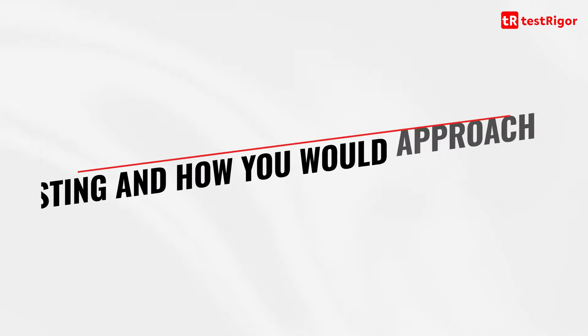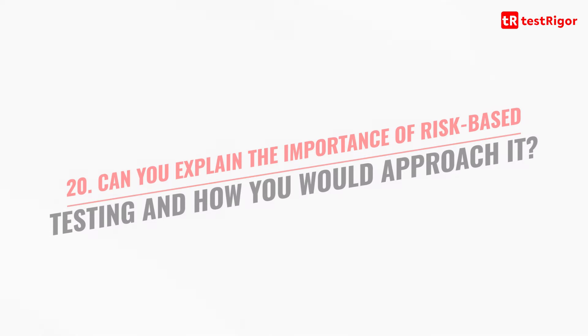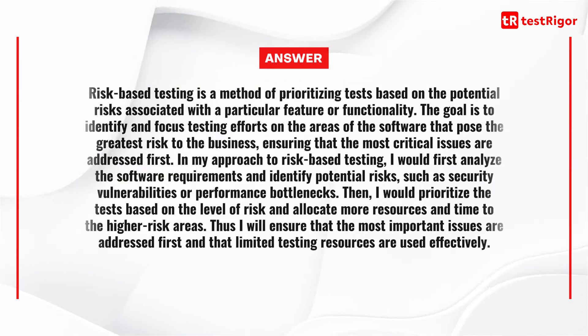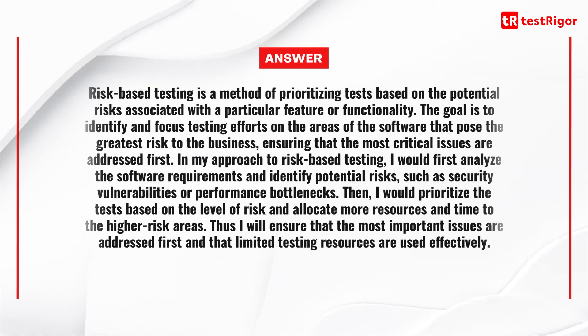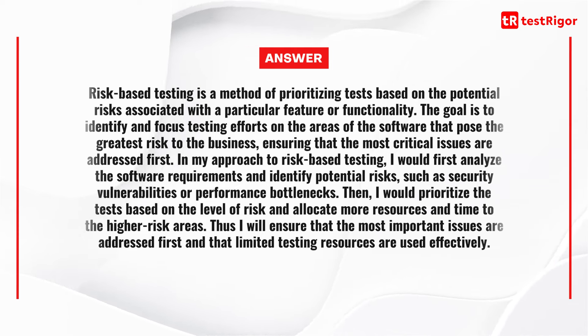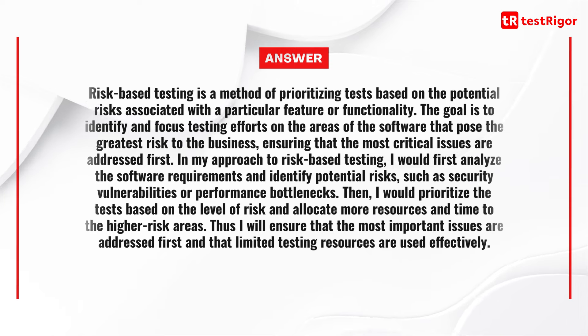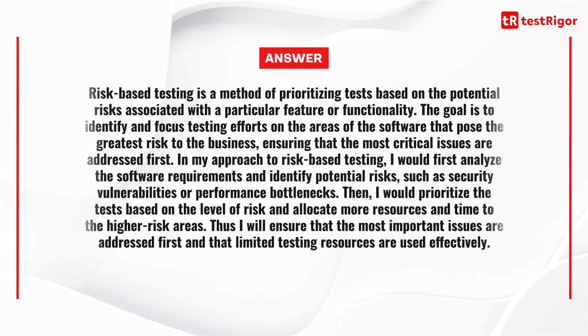Question 20 is: can you explain the importance of risk-based testing and how you would approach it? Risk-based testing is a method of prioritizing tests based on the potential risks associated with a particular feature or functionality. The goal is to identify and focus testing efforts on the areas of software that pose the greatest risk to the business, ensuring that the most critical issues are addressed first. I would first analyze the software requirements and identify potential risks such as security vulnerabilities or performance bottlenecks, then prioritize tests based on the level of risk and allocate more resources to higher-risk areas.